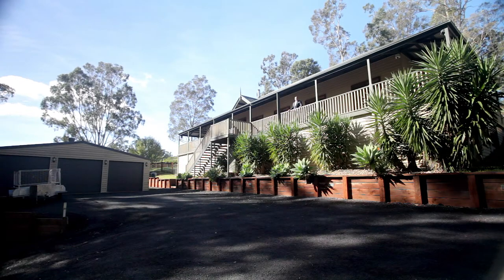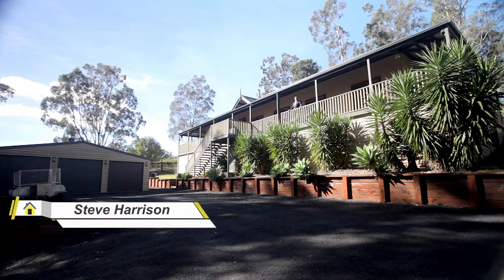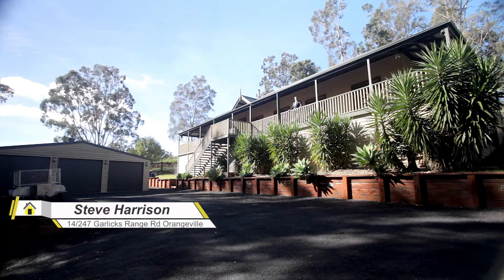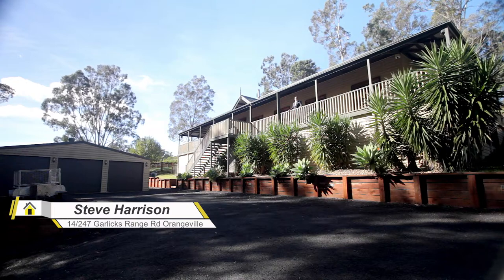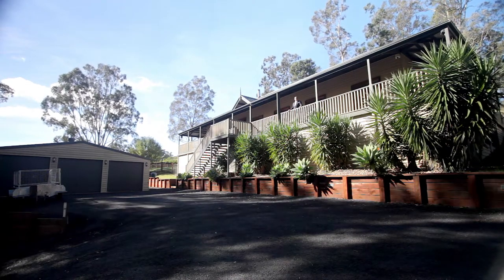Listen to that. This is what country living is all about. Hi, my name is Steve Harrison and today it's my absolute pleasure to show you this rural country retreat in Orangeville. This is 247 Garlicks Range Road. Let's take a look around.